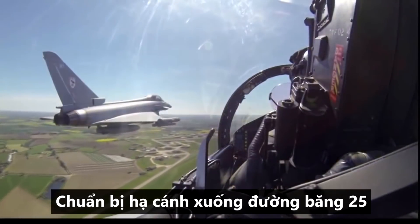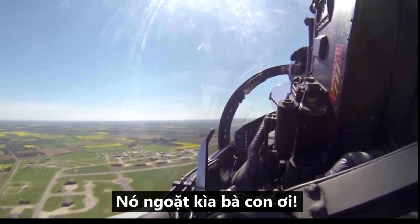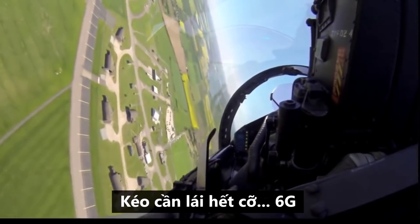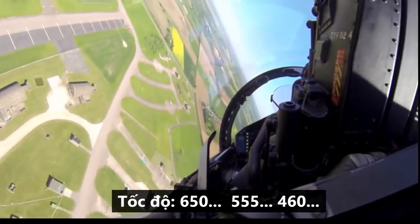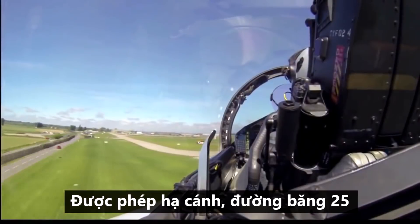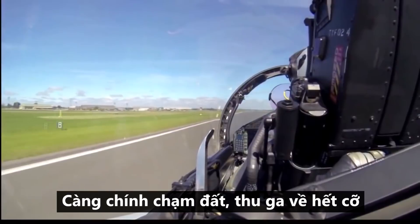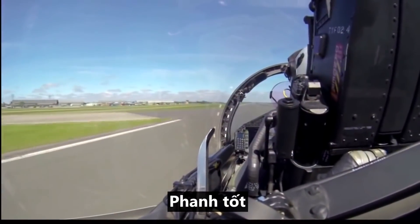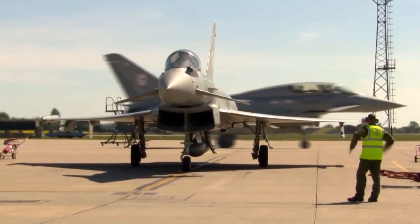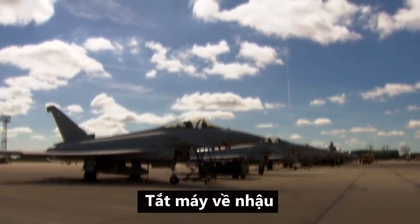Here we are positioned at RAF Coningsby, runway two five, waiting for the lead to break to the left. There goes the lead, and I'm full back stick — 6G. Speed 300, 250, 200 — down comes the gear. Three Ds, three greens, I am clear to land runway two five. Over the threshold, main wheels down, throttles idle. Brakes are good, onto the chocks, looking for the marshal signal. Brakes come on, throttles to idle. Rockstar 2-1 flight, shutting down.